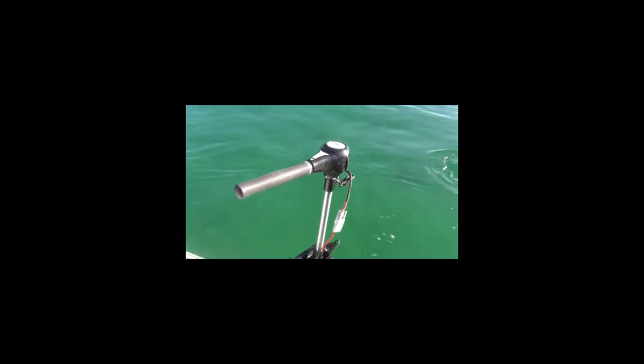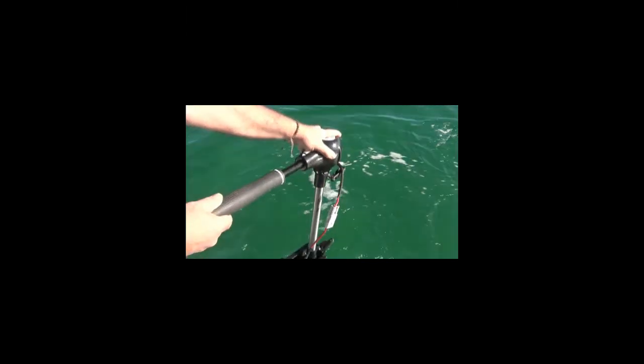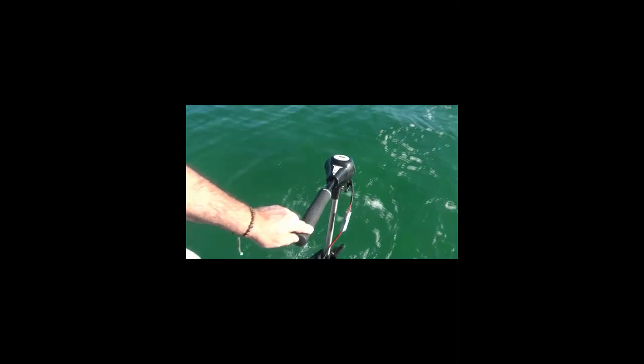Go at your own pace. Speed control via telescopic handle with dynamic speed transition, meaning you can choose your exact speed. Set the control and cruise away.